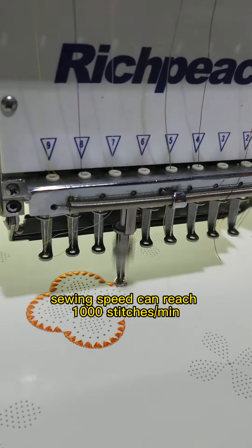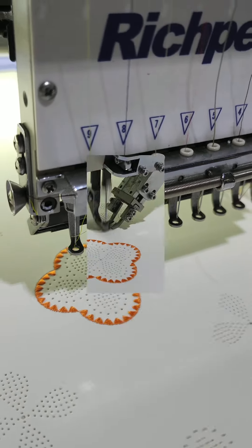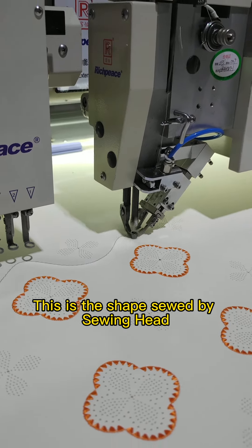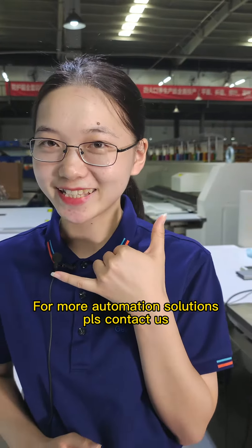The punching speed can reach 800 holes per minute. Sewing: this is the shape sewn by the sewing head. I'm Lottie from Richpeace. For more automation solutions, please contact us.